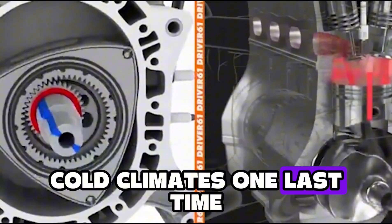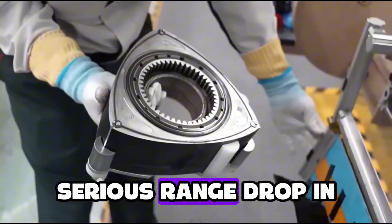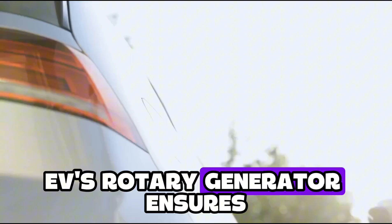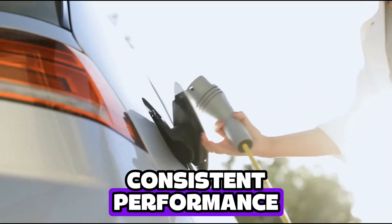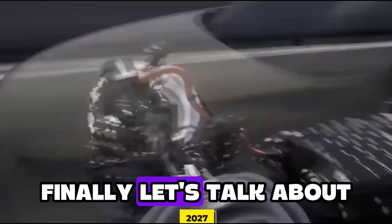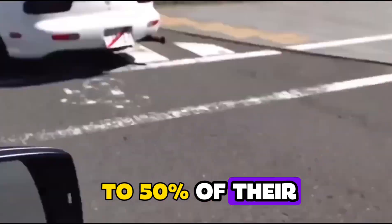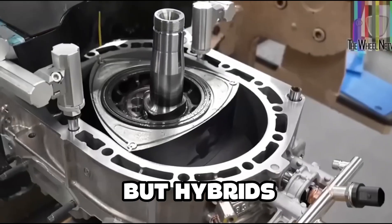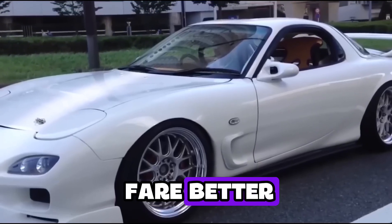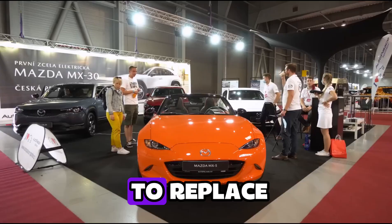And let's hit cold climates one last time, because this matters. Unlike most EVs that suffer serious range drop in freezing weather, the MX-30 R-EV's rotary generator ensures consistent performance — it's ready whether you're in Arizona or Alaska. EVs often lose 40 to 50% of their value in five years due to battery aging, but hybrids like the MX-30 R-EV are expected to fare better, especially since the battery endures less wear and is much cheaper to replace.